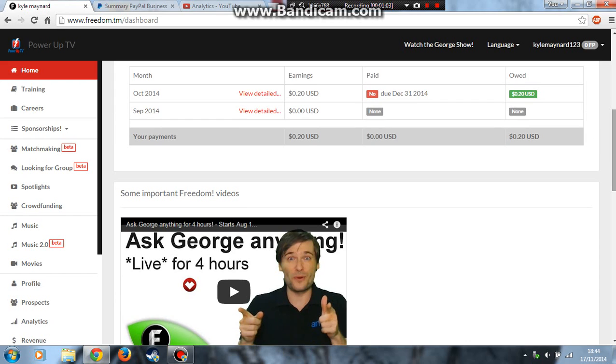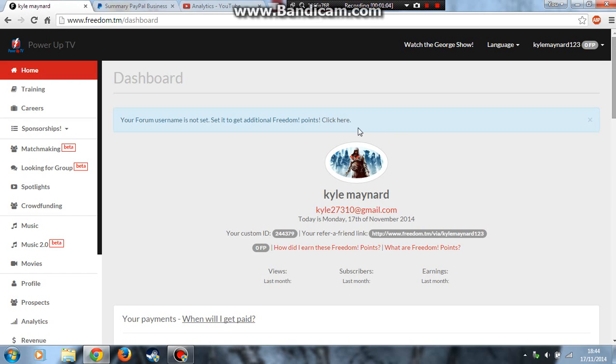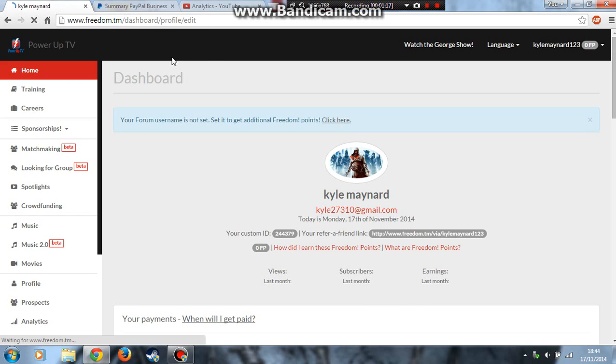You need to have a PayPal account for this, which you need to have a credit card, or you don't have to put one in if you do one. Any of these count, or anything like that.